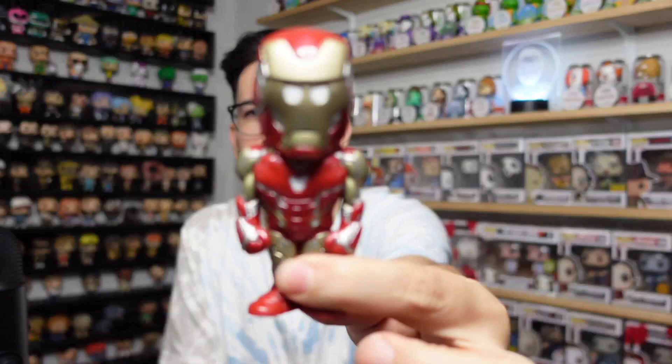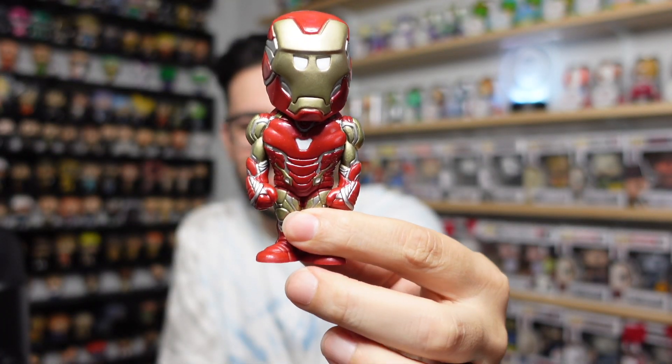Let's see if we can get lucky with this second one. Hoping for this one to be the chase. So far Epic has only been common. He's going to be unmasked with no helmet — looking more like Tony Stark in the Iron Man suit. Here goes the second one — three, two, one. Just a common again.